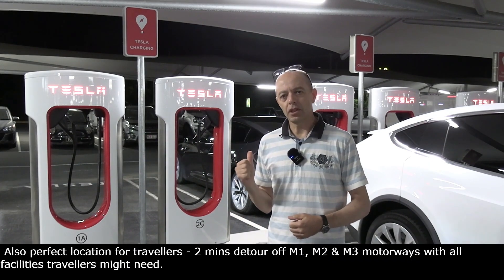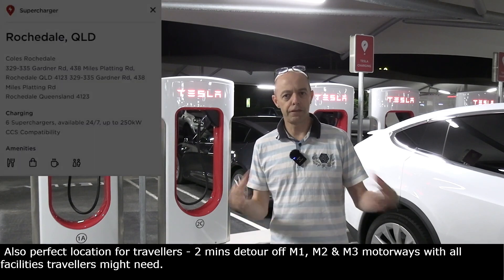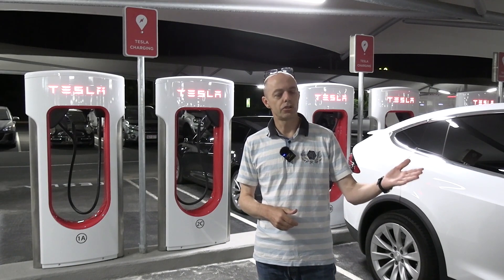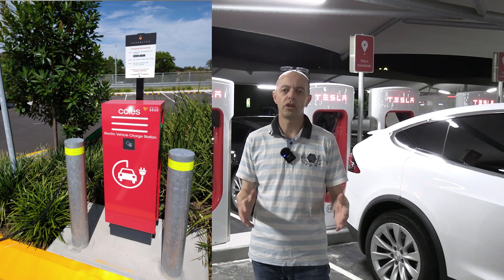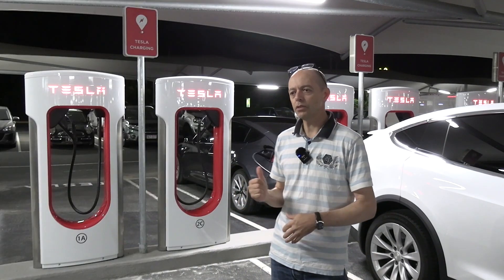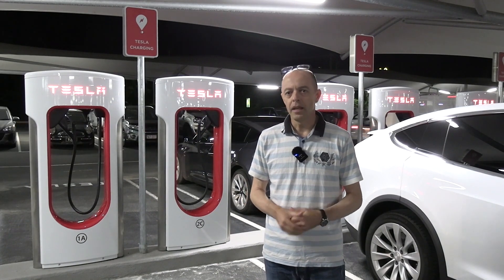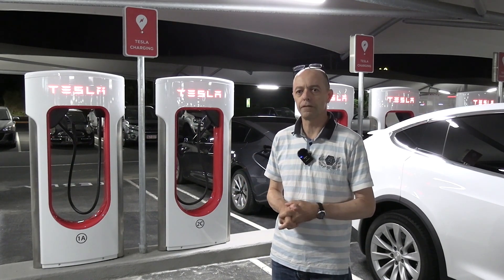These superchargers here, as I mentioned, are up to 250 kilowatts each and they will certainly get a lot of use. This is a very busy shopping centre. There's a couple of thousand houses gone into the housing estates around here — high population of Teslas. There are also two Level 2 AC chargers provided by the Coles supermarket here which are free of charge and they're always quite busy. So these ones will get a lot of use. The site's only been open for less than 12 hours — I shot this on Saturday the 6th of April — and there's been cars here all day. We've got three here as we speak, so yeah, it is going to be a site that's very well used.